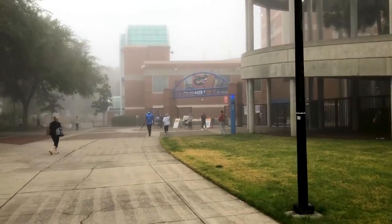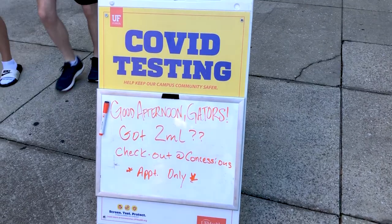Concerts and other events are also held intermittently. The University of Florida has also recently begun testing students and faculty for COVID-19 and administering vaccines for the virus out of the facility.